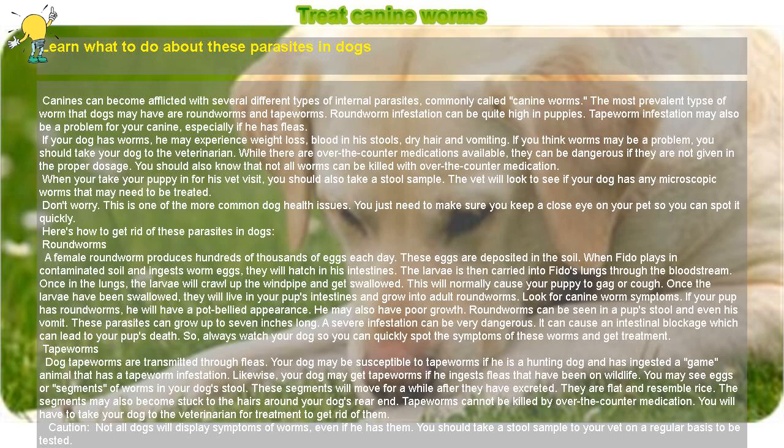Caution: Not all dogs will display symptoms of worms, even if they have them. You should take a stool sample to your vet on a regular basis to be tested. To prevent human infestation or re-infestation of your dog, you should remove dog feces from your yard routinely.